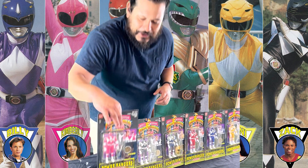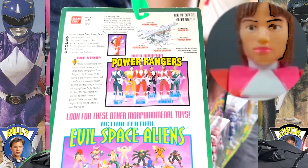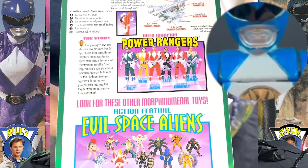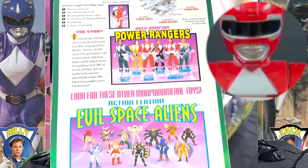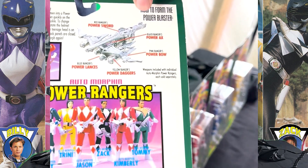Let's share the back with you — let's go with the pink Ranger here. Take a look at the back; you can see the morphing action. It's morphing time! And what's really cool is that all the weapons actually made the weapon that they combined in the series.